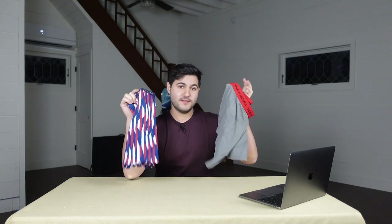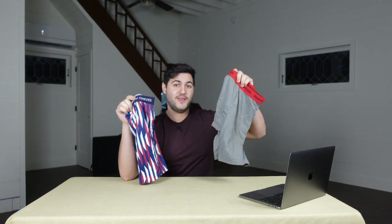Hey guys and welcome to another Red Yeti First Look. I'm Matt and this week we're going to be checking out Pair of Thieves — the underwear made by Pair of Thieves.